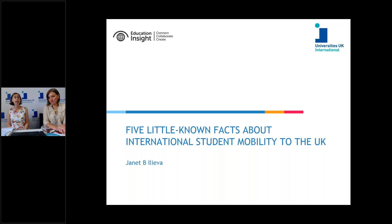Janet's important research in this report outlines recent trends in international student mobility to the UK, and also highlights five — as the title says — potential pitfalls for the UK. I'll let her present her research now, and then after that's finished, we'll take some questions from the audience. Thank you.